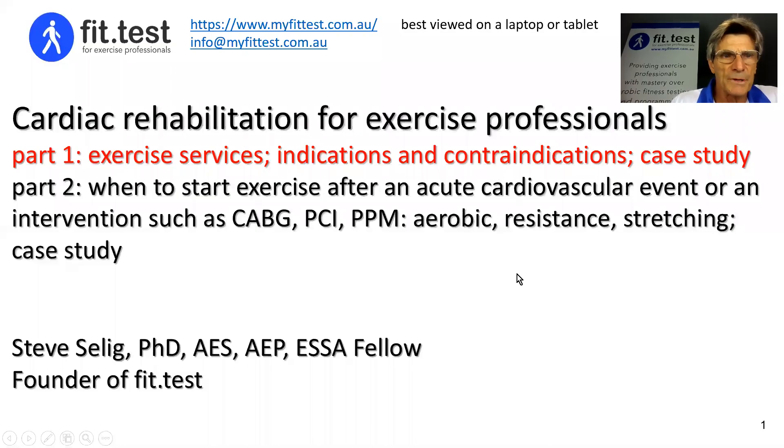Hi, I'm Steve Selling, founder of FitTest, and in this video, I'm going to talk about cardiac rehabilitation for exercise professionals. In part one of this series, I'll talk about the exercise services that are effective within a cardiac rehab plan, the indications and contraindications for cardiac rehabilitation services, and I'll finish up with a case study.